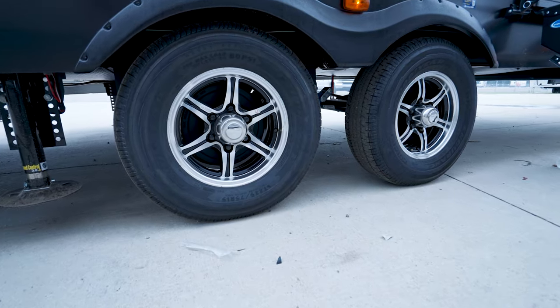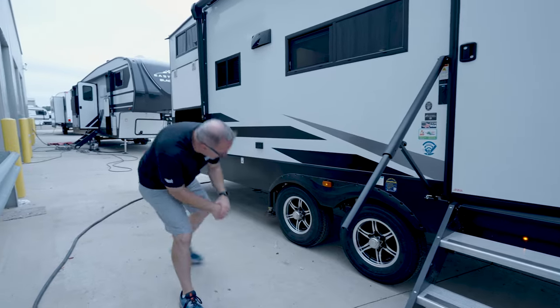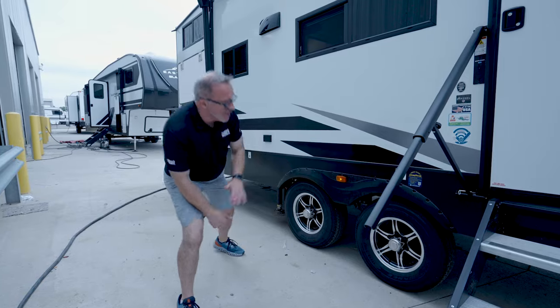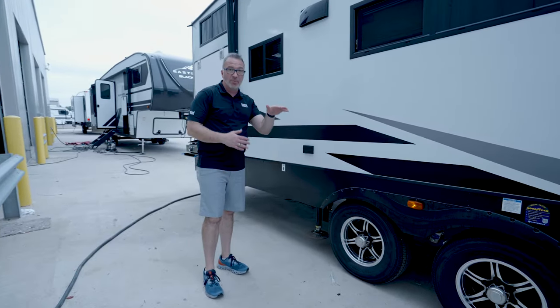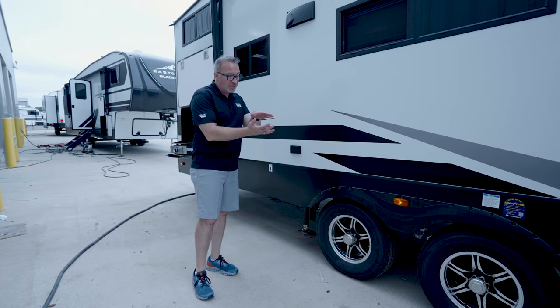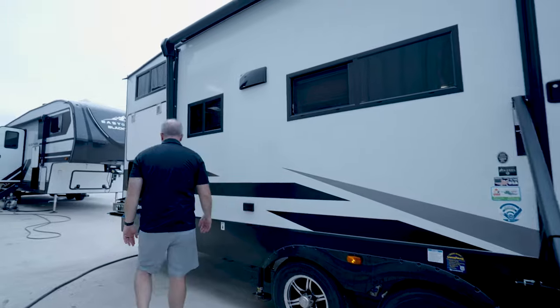Goodyear Endurance tires on 5,100-pound axles with 14-inch aluminum rims. And underneath you're going to see the CRE 3000 suspension — which gives you a little higher ride on those tires but, more importantly, a smoother tow as you're going down the road. Love those square windows.